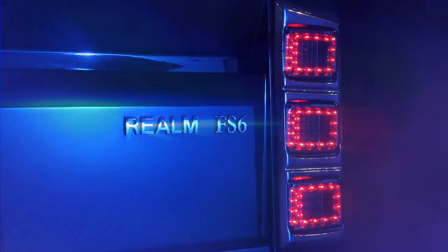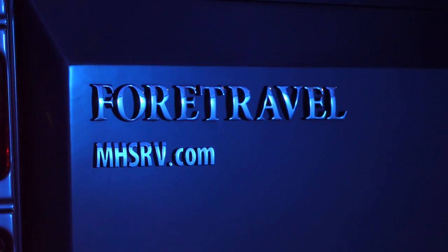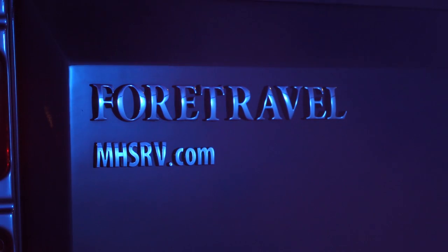Introducing the 4Travel Realm FS6, available exclusively at Motorhome Specialist, the number one volume-selling motorhome dealership in the world.